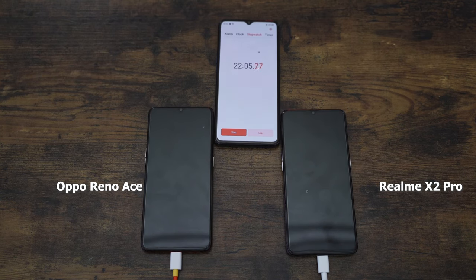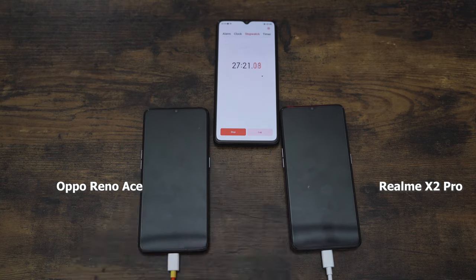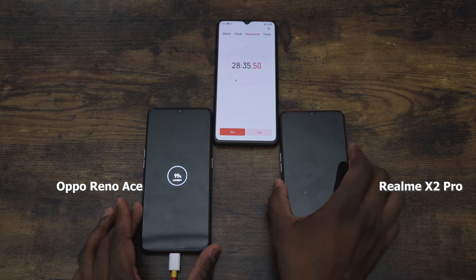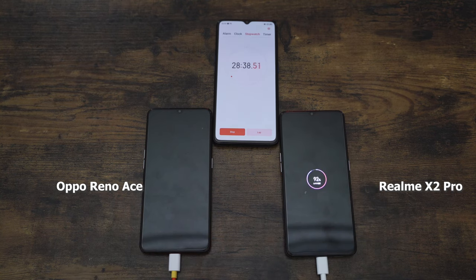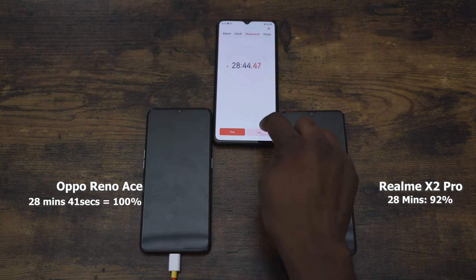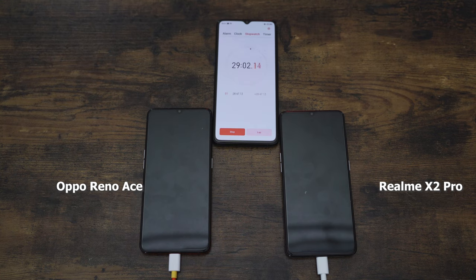Both devices were turned off for this test, charging from zero. You're going to see the Oppo Reno Ace really pull through much faster — it's at 99% now, and there it is: 100% at 28 minutes and 41 seconds for the Reno Ace. The Realme X2 Pro at 28 minutes is sitting at 92%.